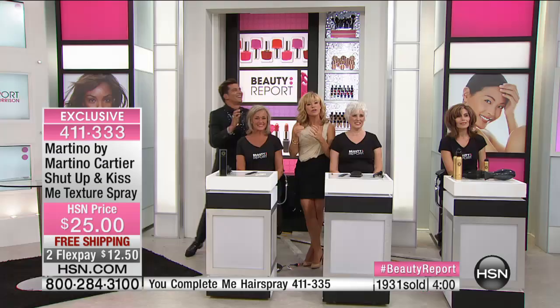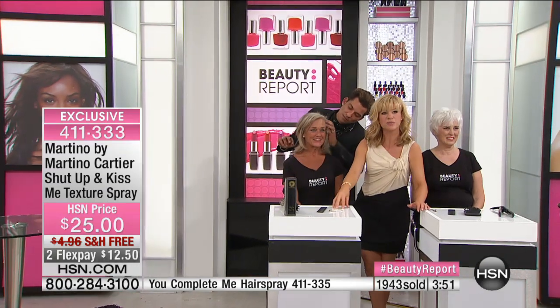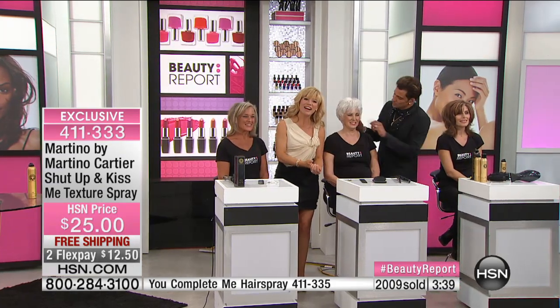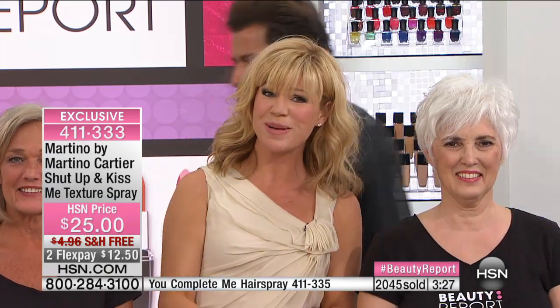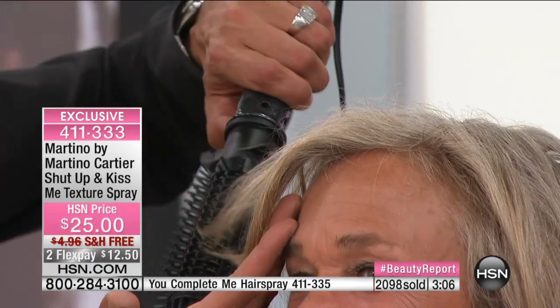When you've got a product this transformative — every day when you wake up, you use that texturizing spray to shoot in volume, then seal it with hairspray and you don't have to worry about your hair the rest of the day. The next morning, you're saving time because you're not washing your hair or bringing out all the hot tools — just revitalizing your style. Everything is jam-packed with ingredients that are good for your hair. It's something special that we're offering only here at HSN.